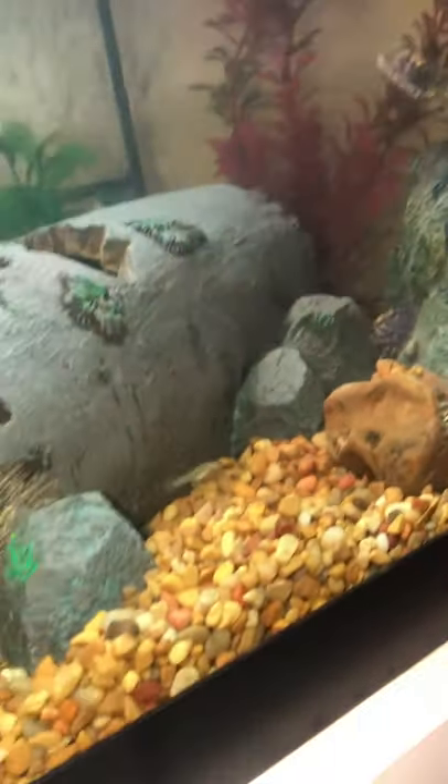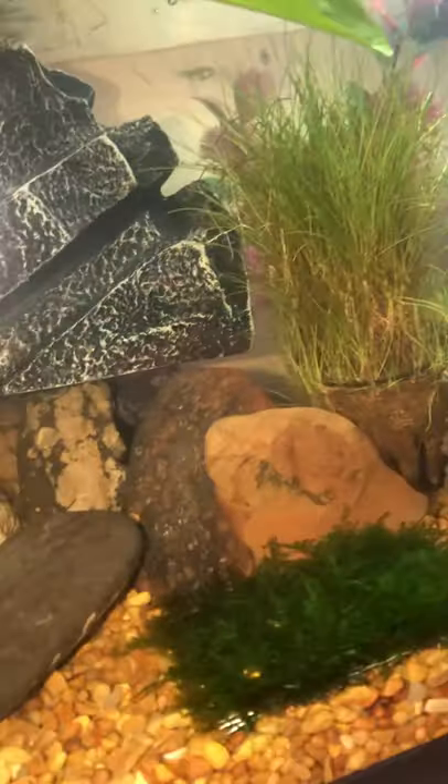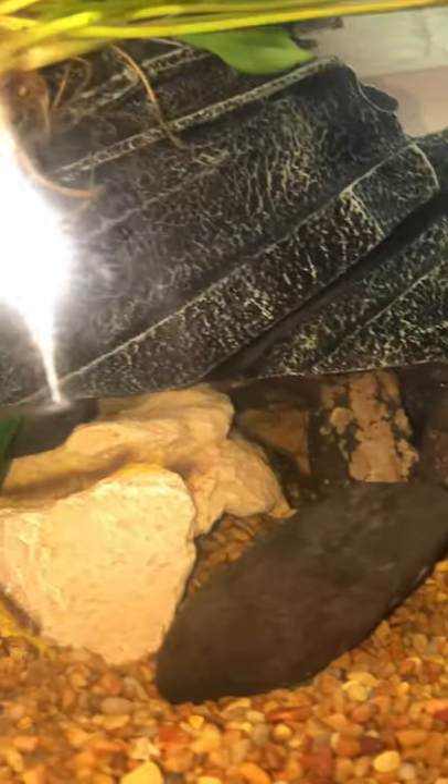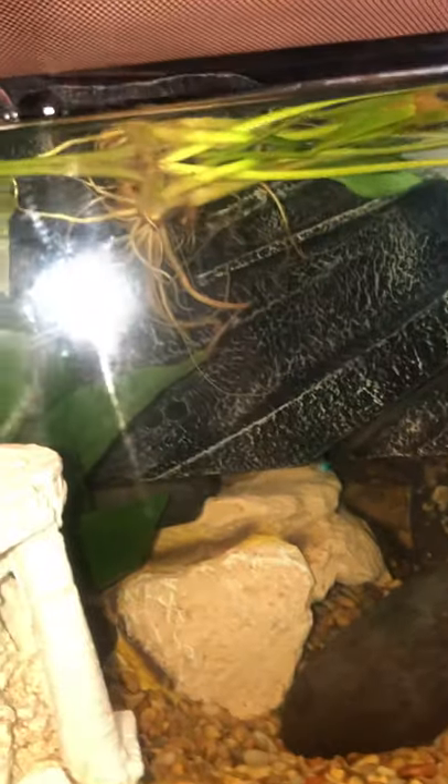Everything else — substrate, fake plants, real plants — rocks were gifted from a roommate's family member that got them out of state. I've got two plecos in here and one freshwater basking crab that sits in the filter and eats everything that she misses.